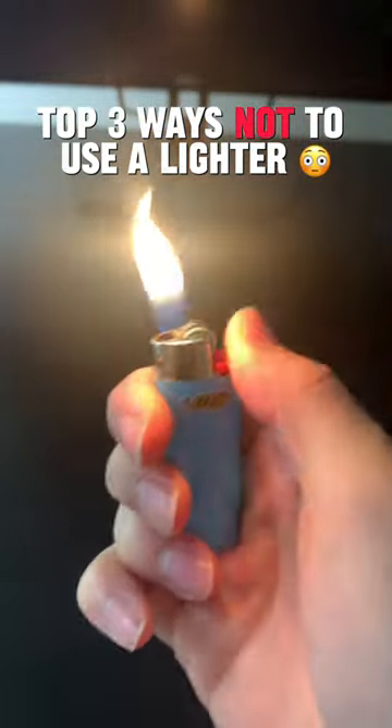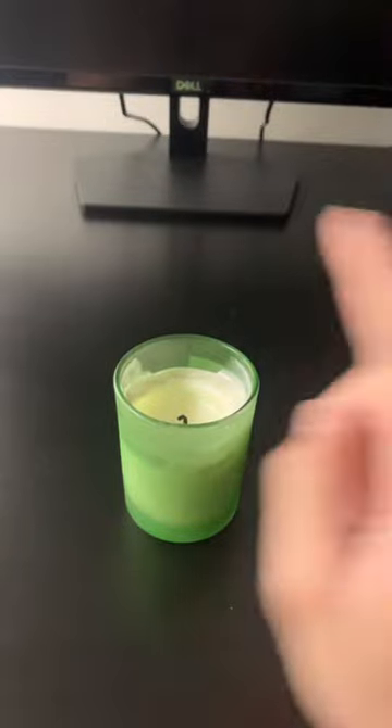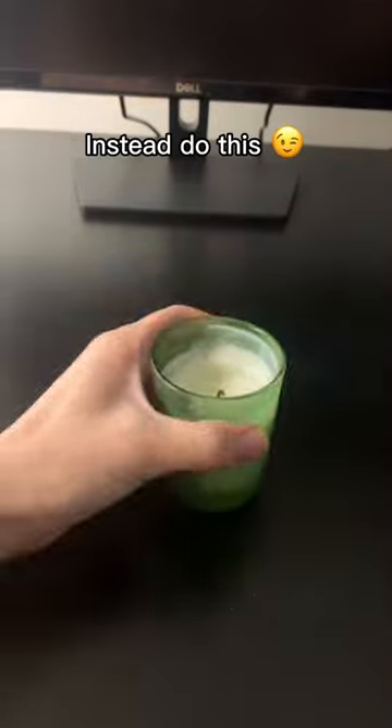Top three ways not to use a lighter. 1. Don't light a candle like this. Instead, do this.